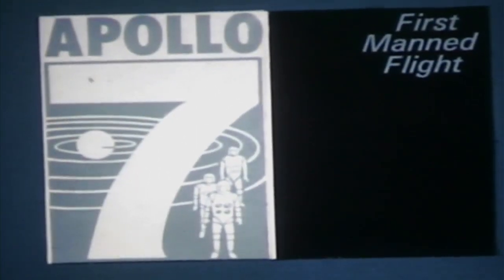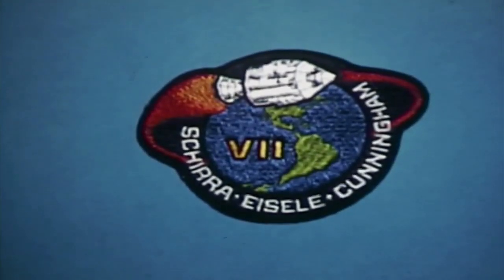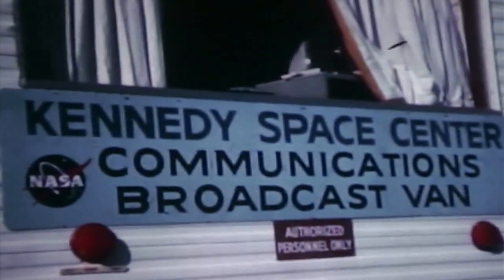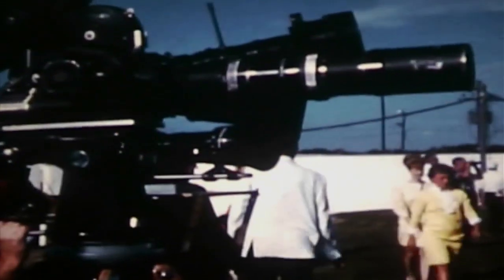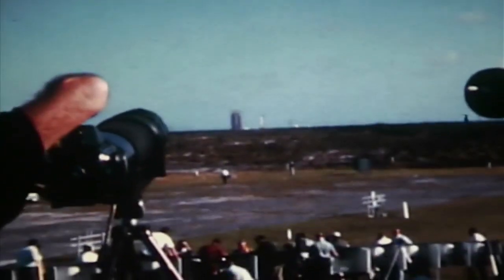Five minutes and counting, T-45, the countdown proceeding satisfactorily. We've been in our final countdown for Apollo 7 now for some 19 hours since it picked up yesterday afternoon, and all aspects of the mission are still go. We're still keeping a close look on weather conditions, particularly the surface winds in the Cape Kennedy area. October 11, 1968 — launch day for Apollo 7, the first manned Apollo flight.